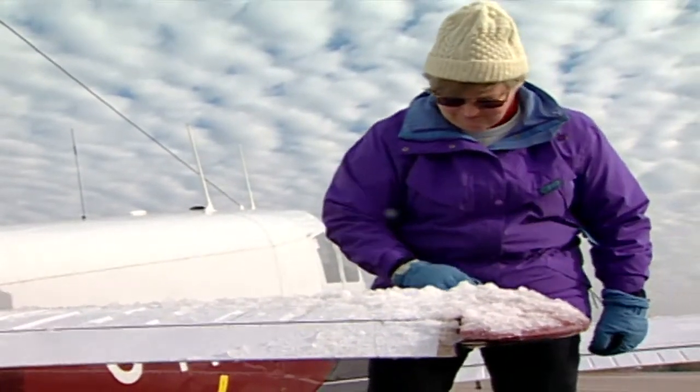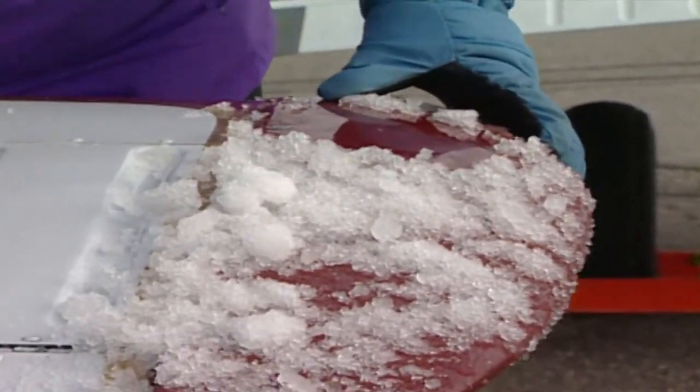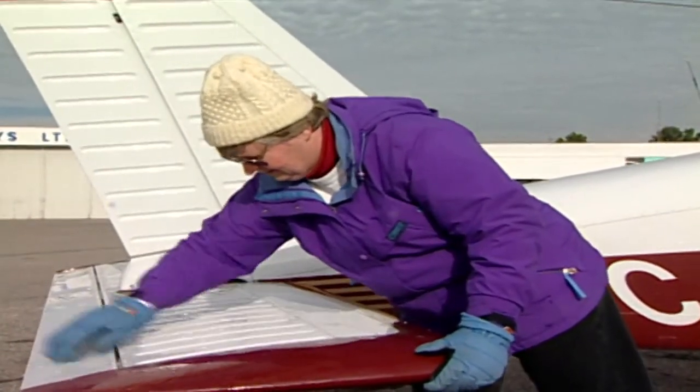Aviation regulations require that all snow, ice, or frost must be removed before flying. Don't assume that loose snow will blow off in flight — besides, there might be some ice hiding underneath.